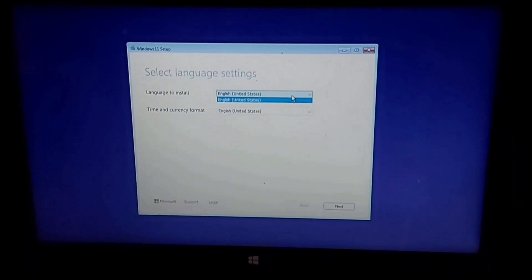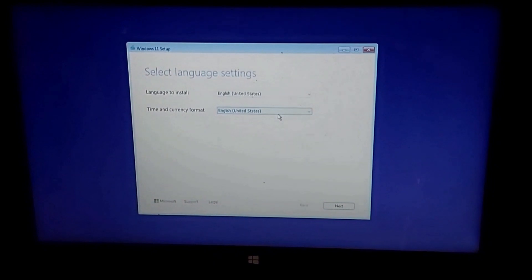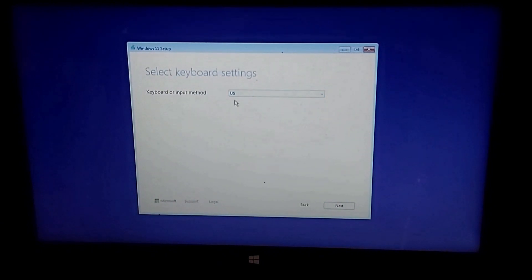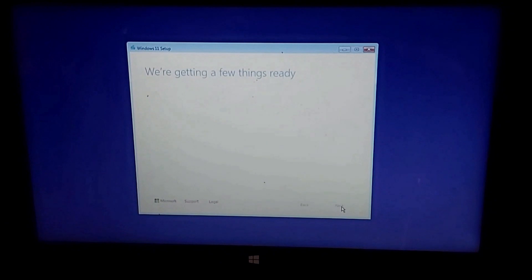Once Windows 11 shows up, it will prompt you to select the language to install and the time and currency formats. Select the one for you and click Next. Select the keyboard layout or settings, choose the right one for you, and click Next. Select Setup option — choose Install Windows 11. Then place a check mark on 'I agree everything will be deleted including files, apps, and settings.' Click Next.